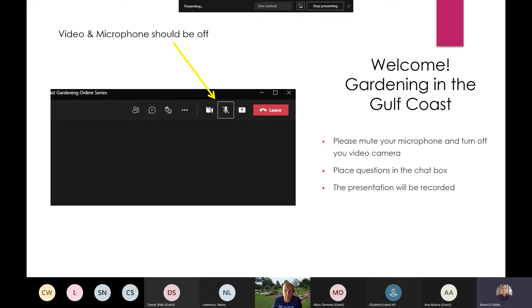Make sure to have your video turned off and your microphones muted. That will make things run so much smoother. If you have questions, put them into the chat and our team of experts will do their best to help assist you.